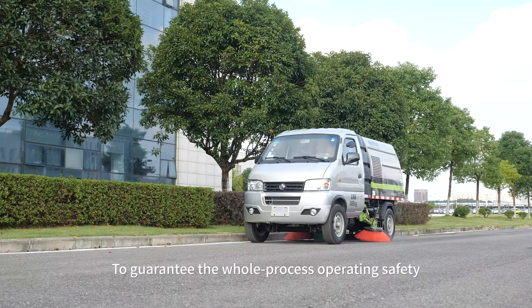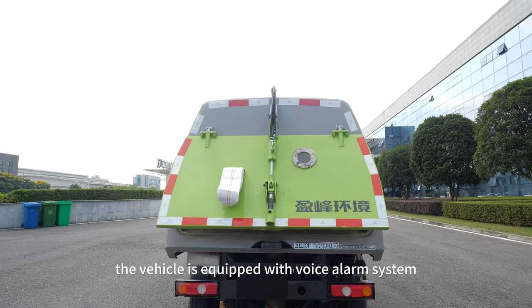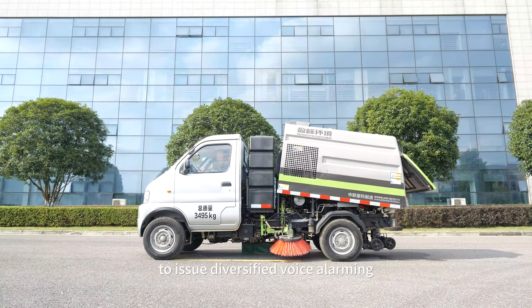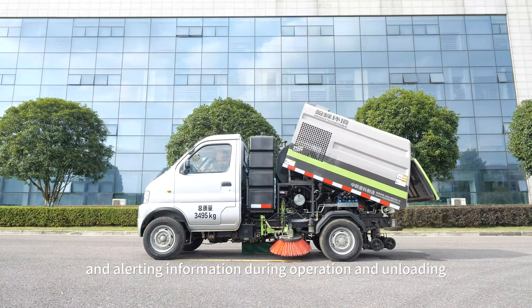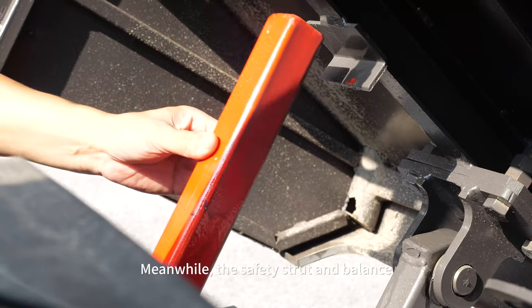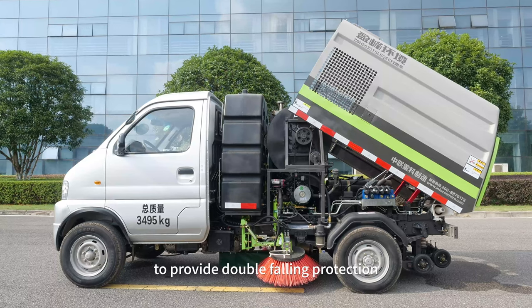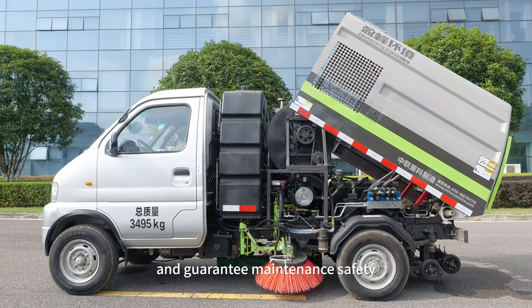To guarantee safe operation throughout the whole process, the vehicle is equipped with a voice alarm system to issue diversified voice alarming and alerting information during operation and unloading. Additionally, a safety strut and balance valve are installed for the waste tank to provide double falling protection and guarantee maintenance safety.